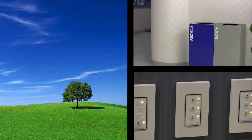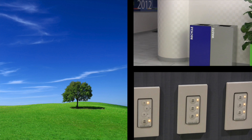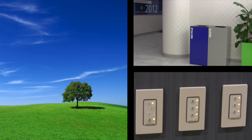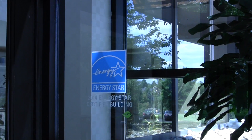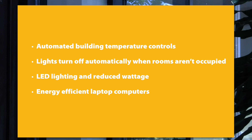PJM follows Leadership in Energy and Environmental Design guidelines for our facilities. And in 2013, PJM was awarded the U.S. Department of Energy's Energy Star designation for the Conference and Training Center's energy efficiency features. Ben Pritt will explain in more detail the energy efficiency features on our main campus.